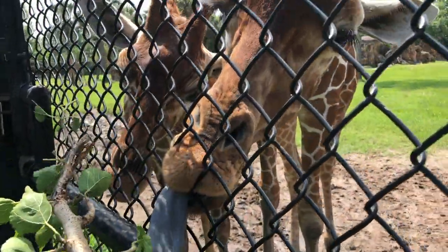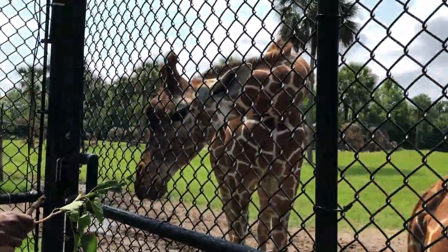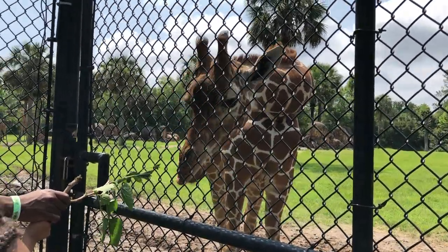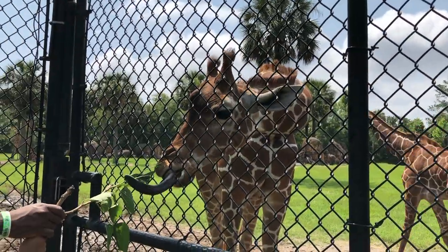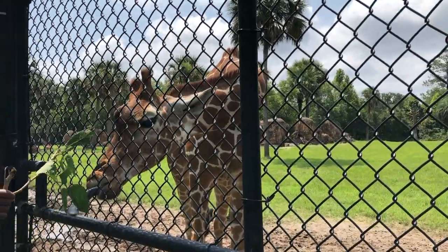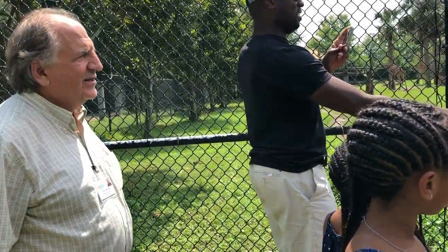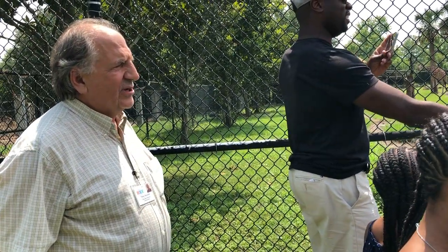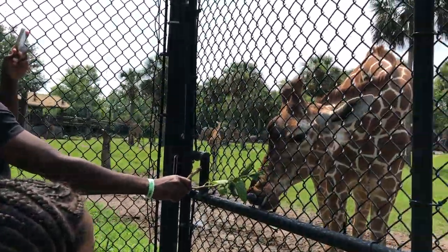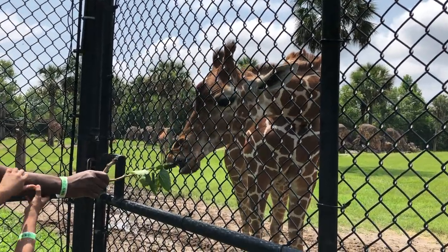Did you hear these two giraffes are sisters, like you guys? Things on top of their head — are they horns or antlers? That's a trick question because neither are right. Those aren't horns or antlers — they're called ossicones. The difference is it's a part of the giraffe's skull that's bowing under there, and it's covered with skin. That's what defines an ossicone.